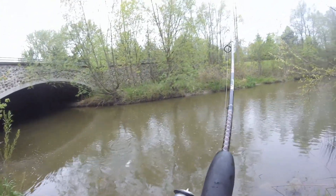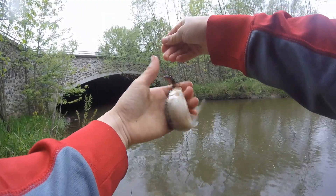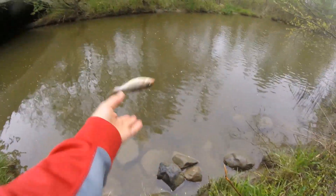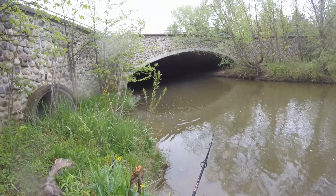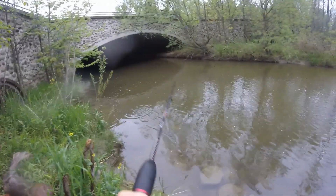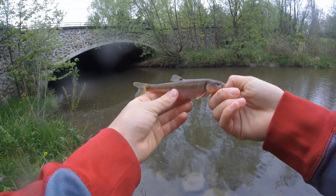I got something. What do we got here? It's a nice little chub. I'll take it. Awesome.